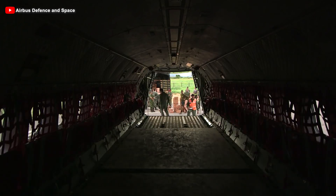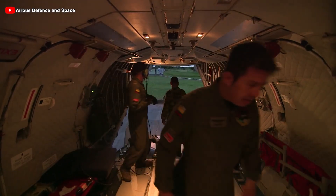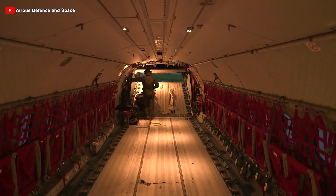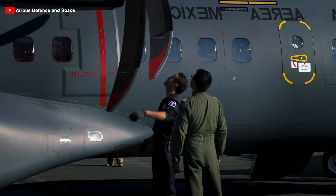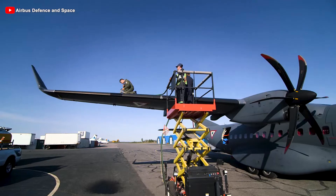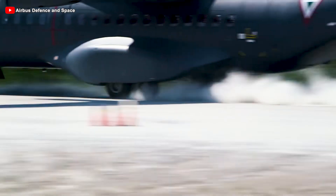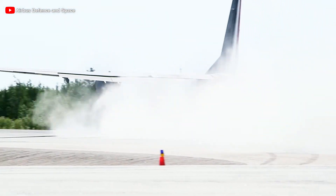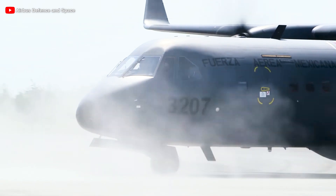The C-295 features retractable landing gear and an uninterrupted 12.69-meter pressurized cabin, allowing it to operate at altitudes of up to 30,000 feet while maintaining excellent low-altitude flight characteristics. It also boasts impressive short takeoff and landing performance, enabling operations from unpaved, soft and sandy, or grass runways.